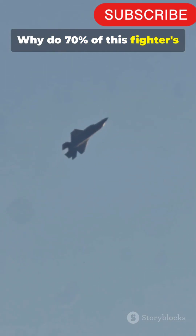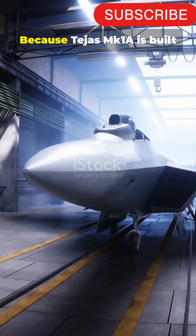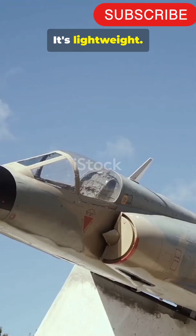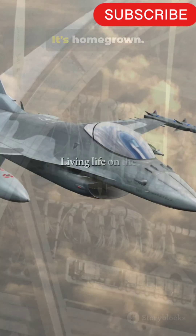Why do 70% of this fighter's parts come from India? Because Tejas MK1A is built to show the world we can. It's lightweight. It's lethal. It's homegrown.